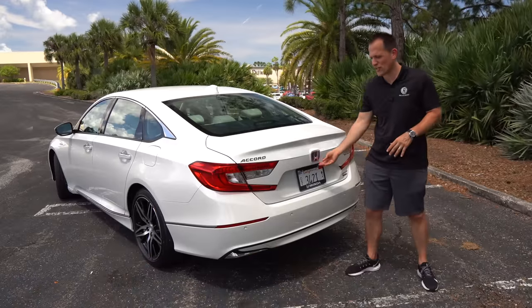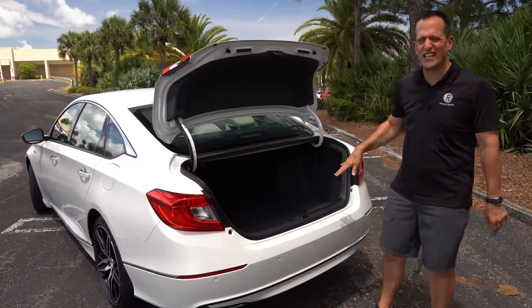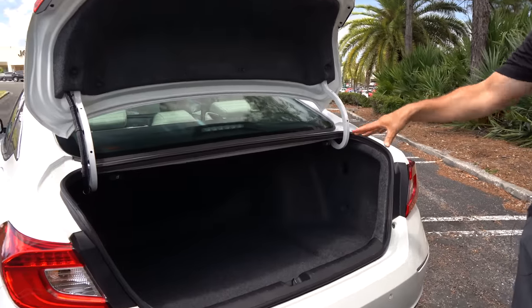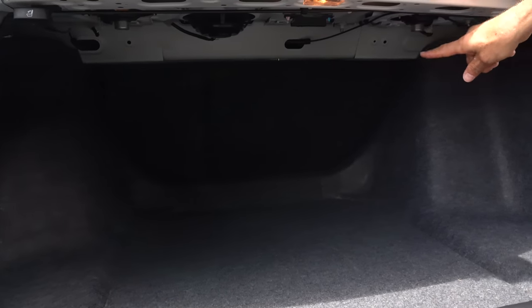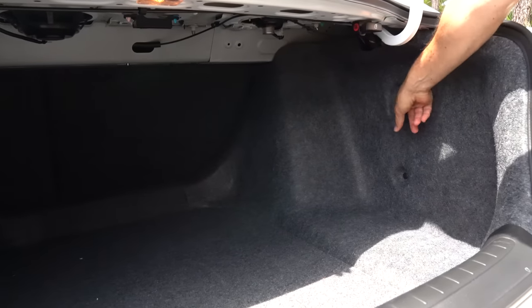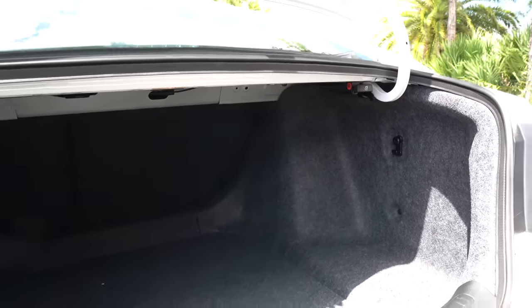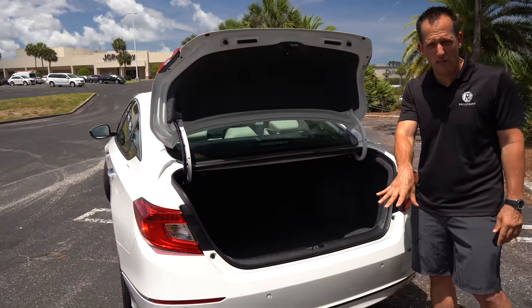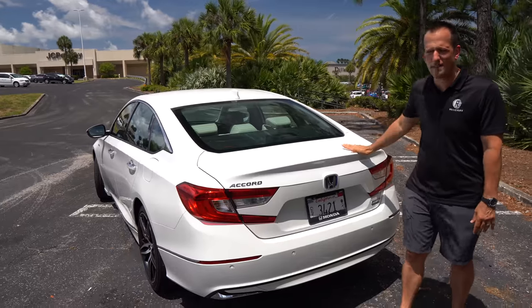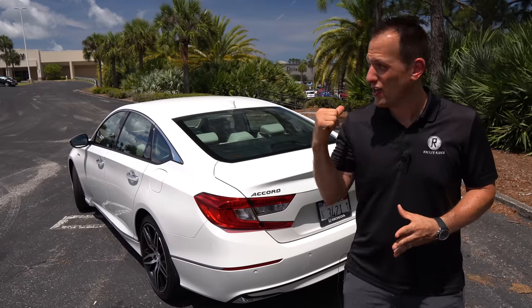Let's get to the trunk and see what we can haul in our Accord Hybrid. What's wonderful is there's no compromise — if you want a hybrid Accord, you're still getting a ton of space. Love the large opening. You're looking at 16.7 cubic feet of space. You'll even be able to have the pass-through by folding down the rear seats. You've got little hooks to hang your grocery bags so you don't have cans of soup rolling all over the place. The one downside is there's no spare tire, so that's something to think about when going the hybrid route with the Accord.